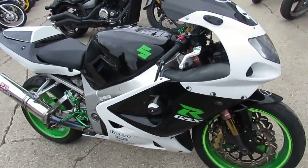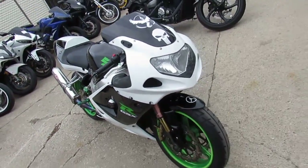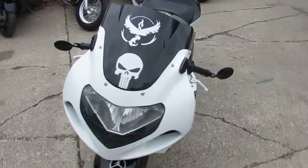It's got CRG levers, frame sliders, and the Yoshimura RS3 stainless steel exhaust makes this Gixxer 1000 sound as cool as it looks. A lot of bike here for only $39.99.